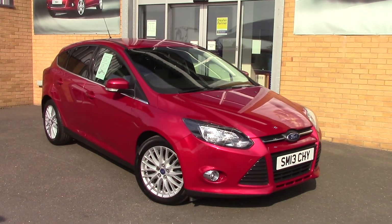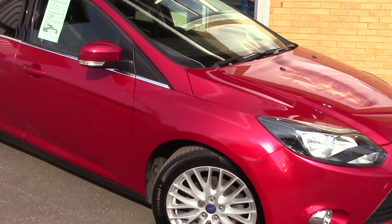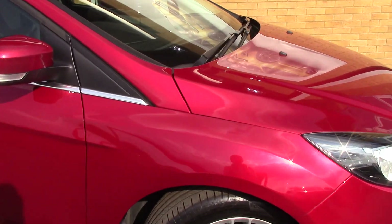Welcome to Pilgrims. I'm going to show you around this Ford Focus ZTEC. This vehicle has had one private owner.